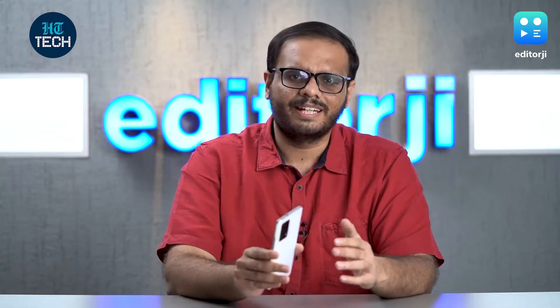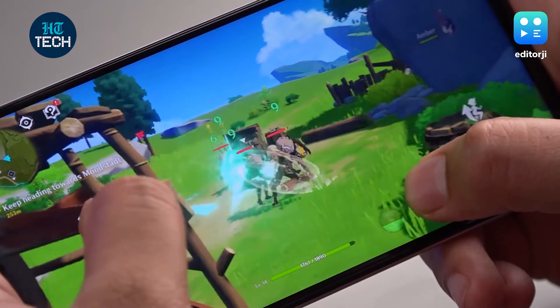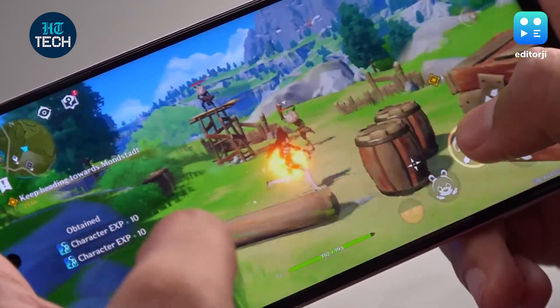The real test of this phone is something like Genshin Impact, and the Snapdragon 778G works really well here. Genshin runs pretty smoothly at low settings with a 30fps frame rate. iQoo has also put in a liquid cooling system in the Z5, which means that performance with heavy games like Genshin Impact does not get worse over time.